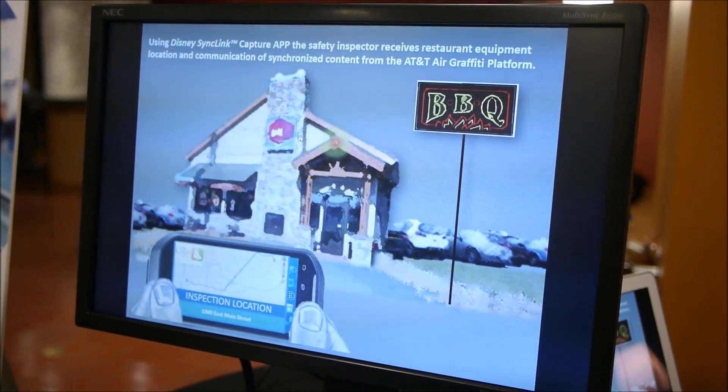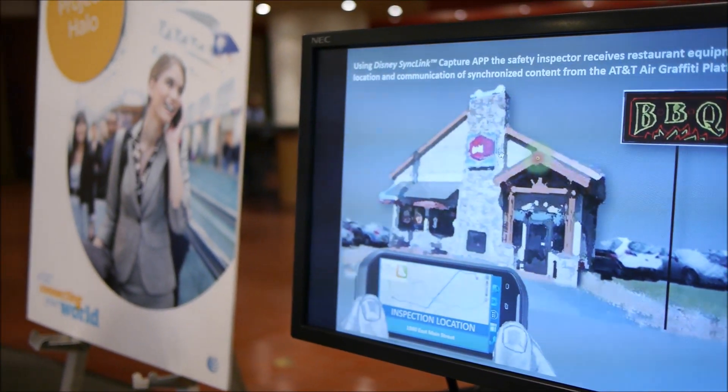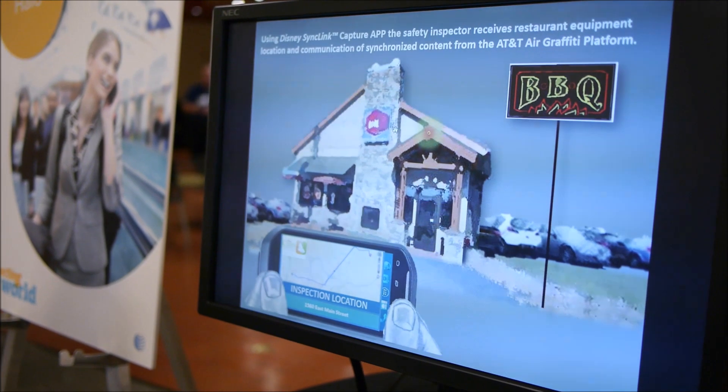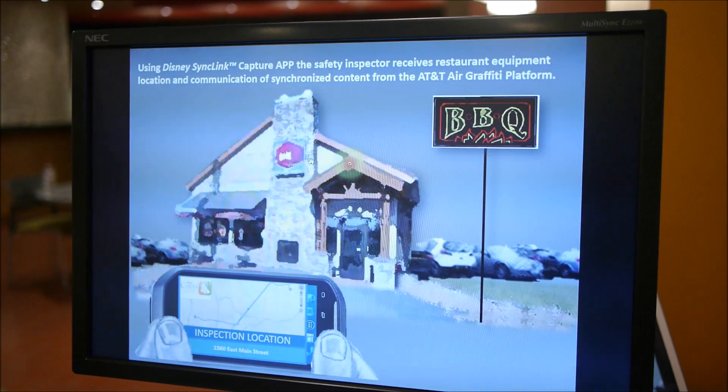Using AT&T's location technology, we have something called hybrid location. What it will do is allow you to use LTE, Wi-Fi, and Bluetooth, so you can get down granularity-wise to location, so they know where they need to go — which building — using location.